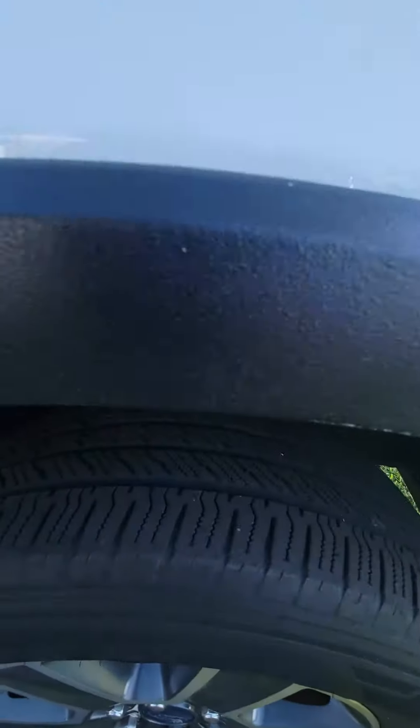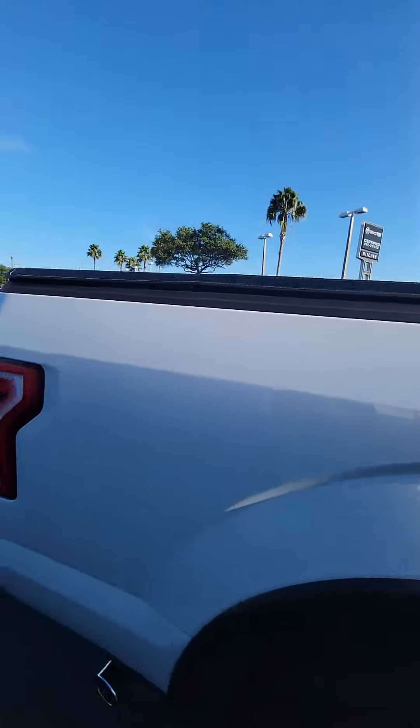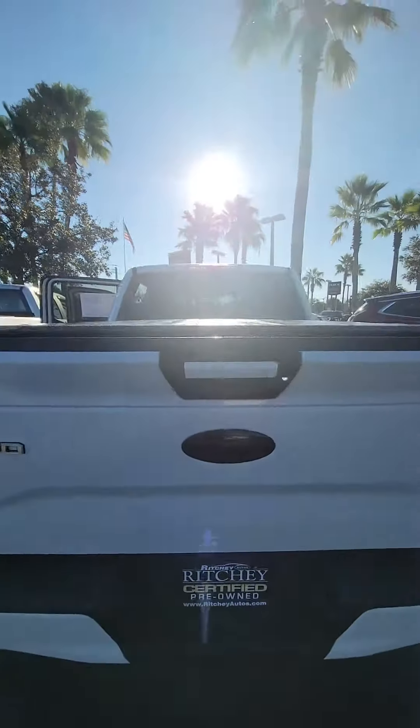Nice rim, lot of treads on the tire, running boards, true crew cab, also got the bed cover. Better remember it says it's in the back, tow package, backup camera.